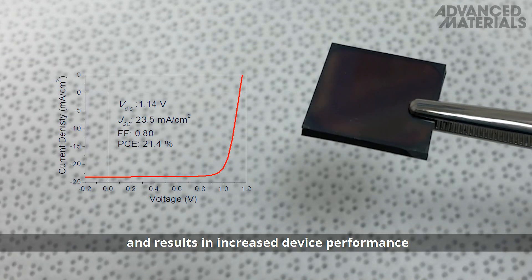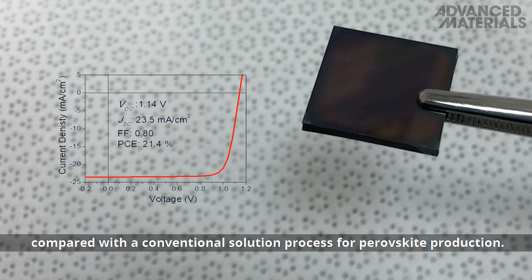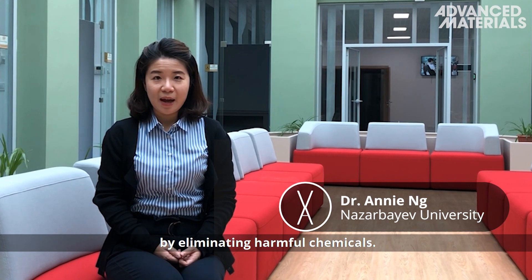The decoupling of the nucleation and crystallization phases results in increased device performance compared with the conventional solution process for perovskite production. This work demonstrates the green technique to produce perovskite by eliminating harmful chemicals.